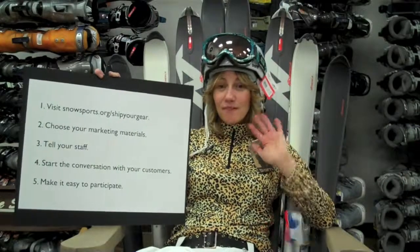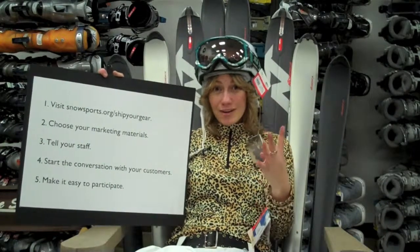So let's recap the five easy steps. Step 1: Visit snowsports.org/ship-your-gear. Step 2: Choose your marketing materials. Step 3: Tell your staff. Step 4: Start the conversation with your customers. Step 5: Make it easy to participate.